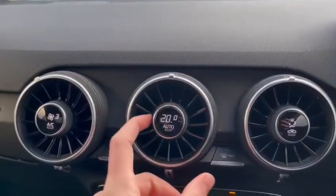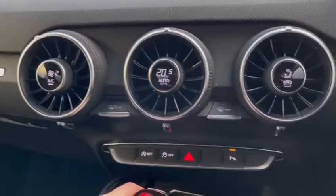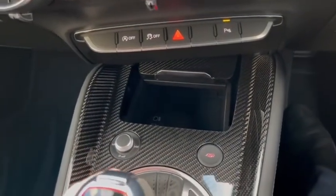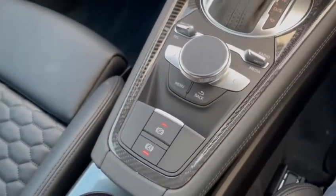As we move down, we have the manual air conditioning controlled by three separate dials. We also have some shortcut buttons as well as some storage. We have the multimedia interface display controller, which is simply used by twisting the controller left and right as well as pressing all the separate buttons.